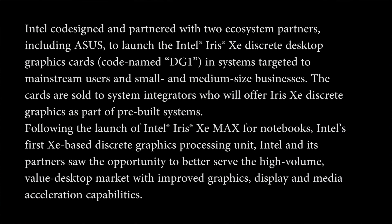But from what I've been told, I think RDNA 3 is also going to be significantly more powerful in its ray tracing capabilities. So, too long didn't read: the next generation of GPUs is going to be extremely exciting. And if that's not enough, Intel are getting in on the action. We've actually seen discrete DG1 — Intel are doing it. I'm going to read this press statement out because I think it's very important. Intel co-signed and partnered with two ecosystem partners, including Asus, to launch the Intel Iris Xe discrete desktop graphics — codename DG1 — in systems targeted to mainstream users and small and medium-sized businesses.